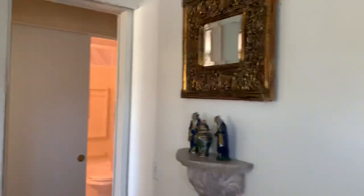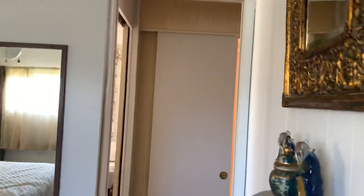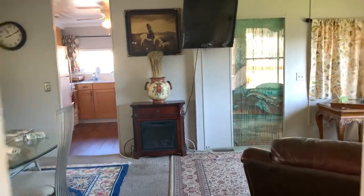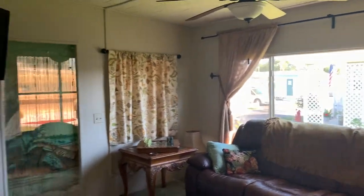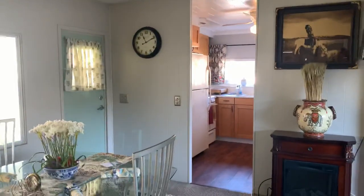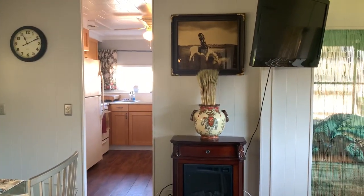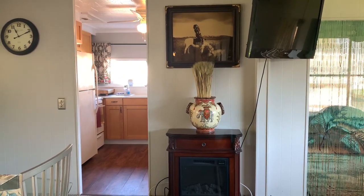Priced at $39,900. It's a nice house, great park, low lot rent, really wonderful staff that runs the park. Very nice, quiet swimming pool — tons of amenities. Located right in the heart of Clearwater, close to the beaches. All the information is listed below. This is Greg, SLR Mobile Homes. Thank you for watching — see you next time.